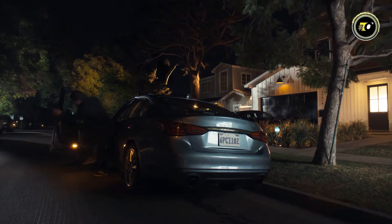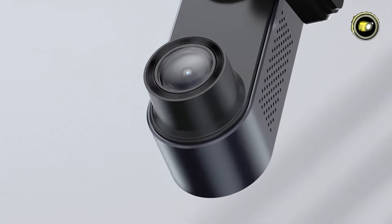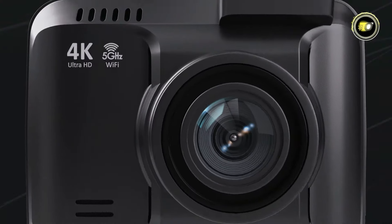Whether you're a commuter concerned about road safety or a car enthusiast looking to capture your adventures in stunning detail, these dash cams are sure to impress. Join us as we dive into the world of cutting-edge dash cam features and functionalities.